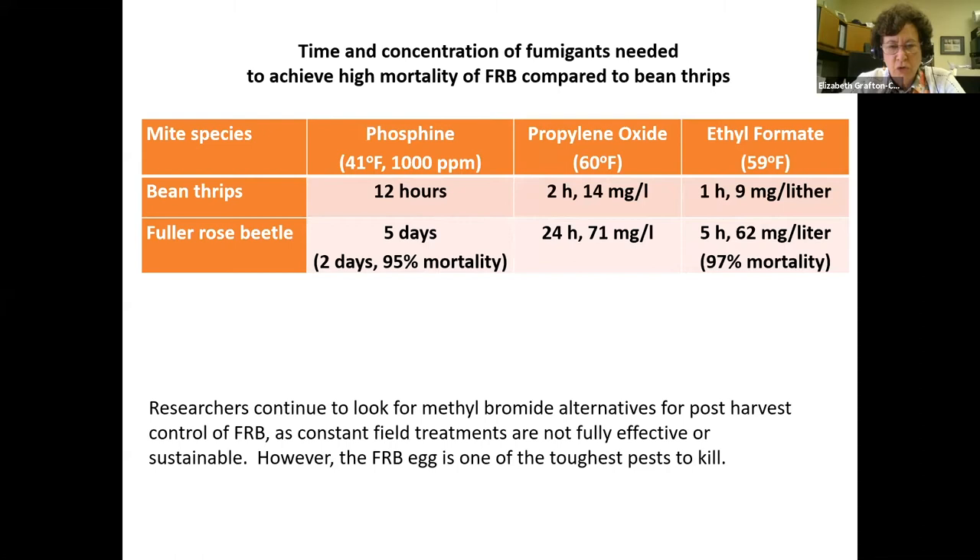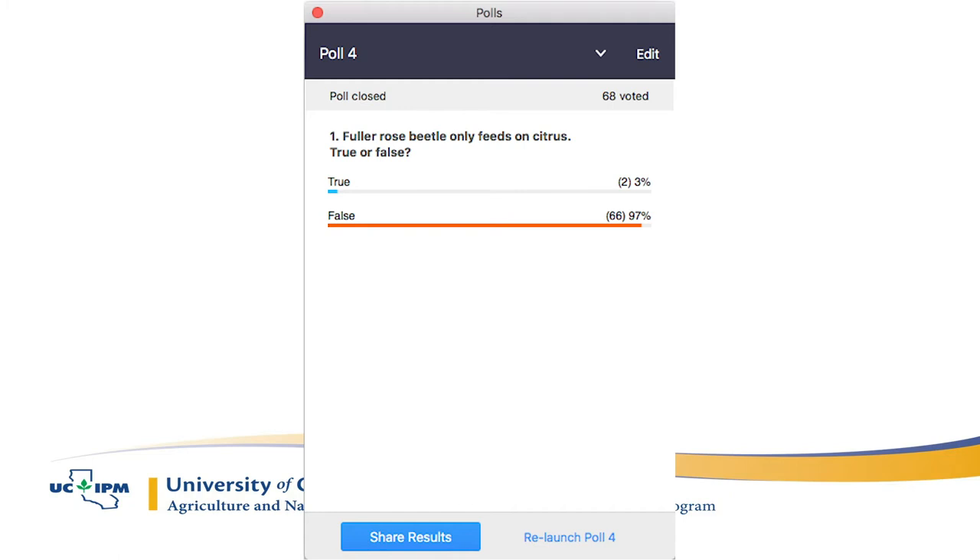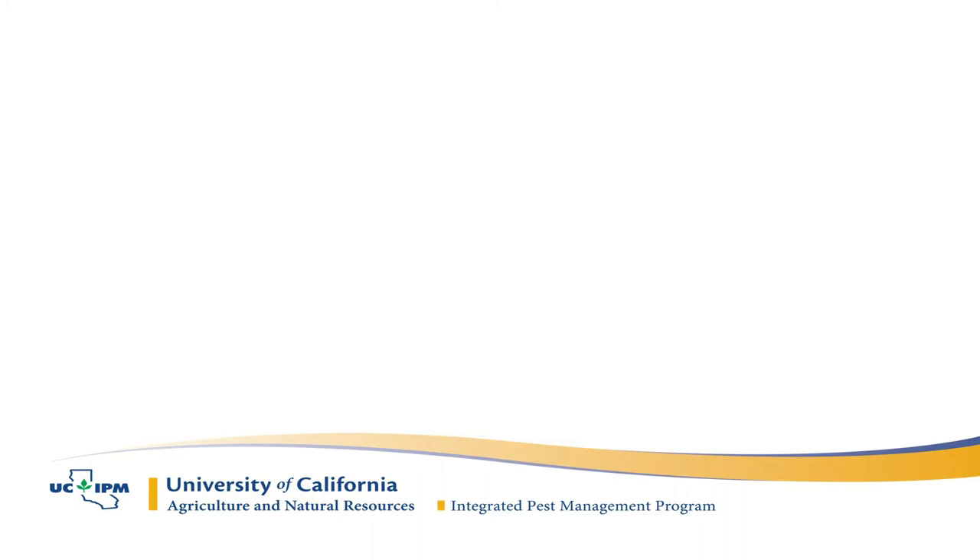A question about mite species: Australia is concerned about Brevipalpis (flat mites), which are common in California, and some fungal feeders called Lorryia and Tarsonemus. The goal is to come up with a fumigant that will kill everything. Quiz question: Fuller Rose Beetle only feeds on citrus — true or false? Ninety-seven percent answered correctly: false. Fuller Rose Beetle feeds on lots of different things.